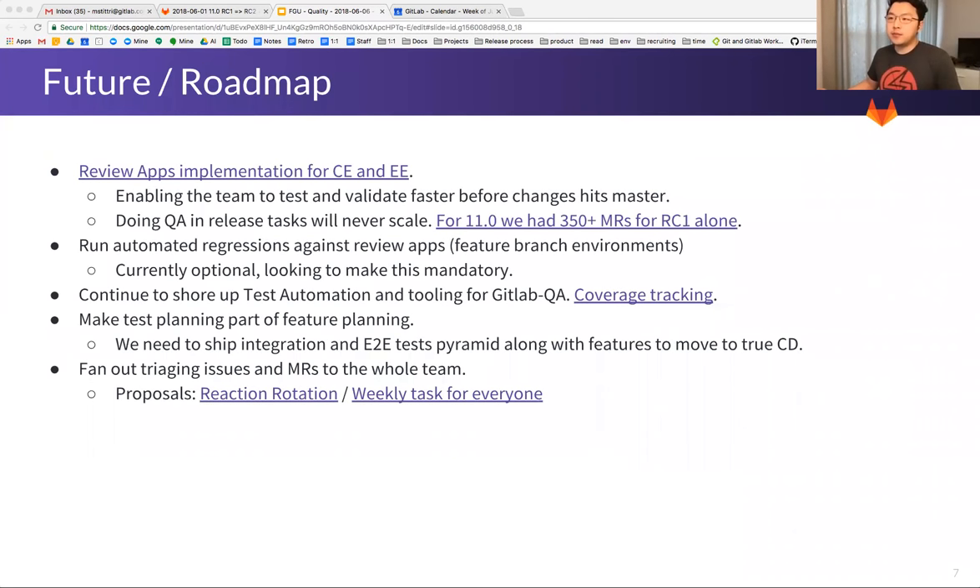On the roadmap: as I said before, QA tasks will not scale. We want to enable teams to validate faster before changes hit master. Going forward, we want to implement review apps for CE and EE, so that when you check off a QA task, this happens in your feature branch review app environment and not in master. Things that come into master should be working. We should shift left and test faster.